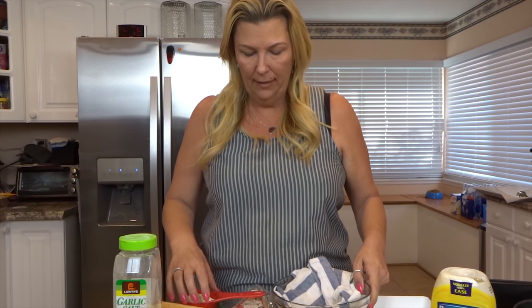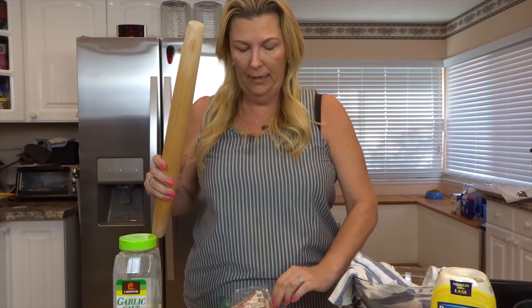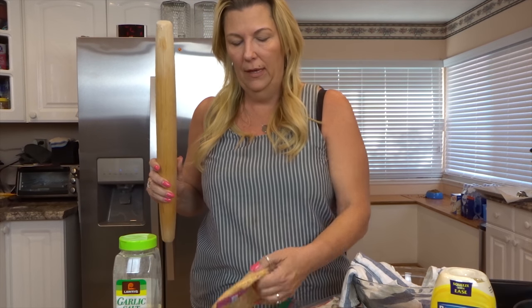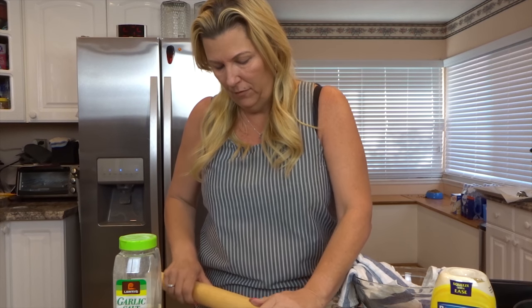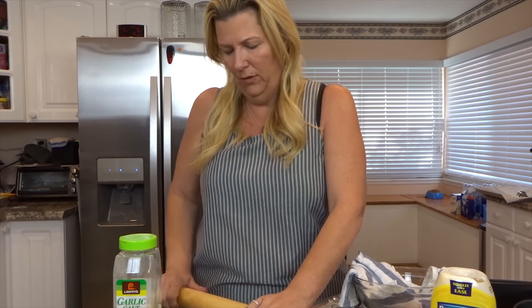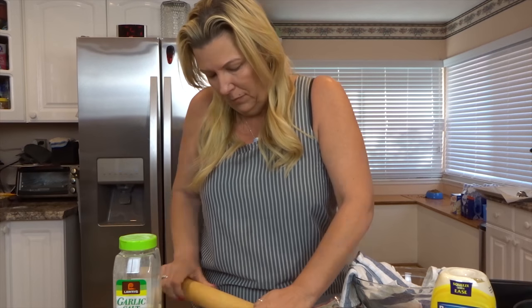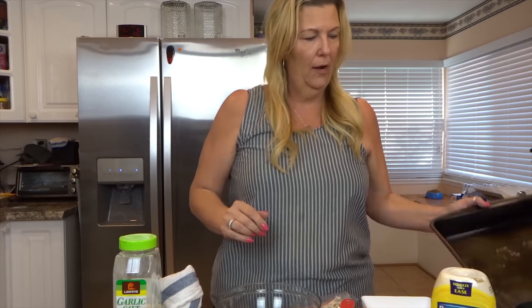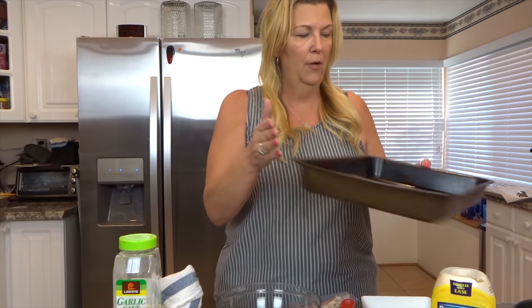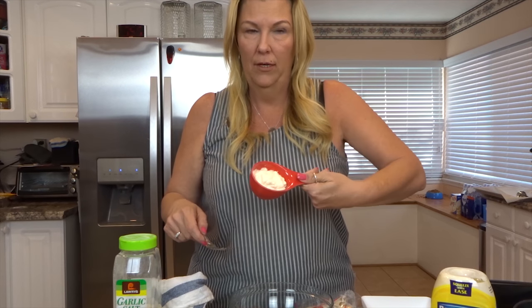I have already crushed up my pork skins. I just use my rolling pin — I take a bunch of the pork rinds and put them in a Ziploc bag, and then I sort of press on it rather than rolling, making sure I have mostly small pieces. The big pieces are kind of cool; it almost looks like fried chicken. I'm just putting them into my breading tray. I already have my pan sprayed with cooking spray and I've got my mayonnaise measured out.